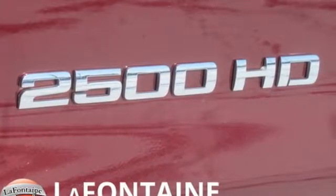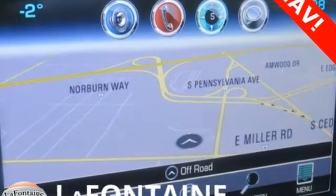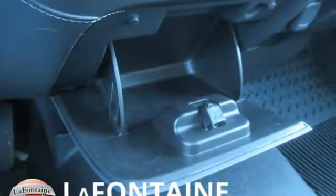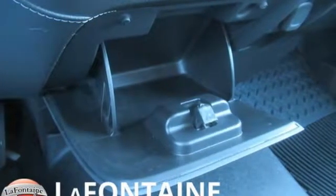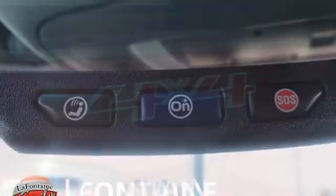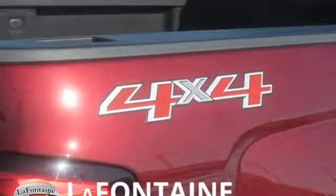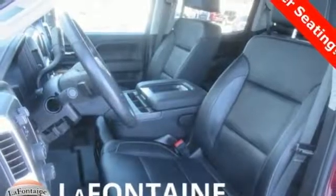Features include intercooled turbo V8 engine, electronic shift on the fly, driver selectable mode, trailer brake controller, streaming audio, power heated mirrors, front heated leather split bench seats, mirror mounted spotlights, gas pressurized shocks, auto dimming rear view mirror, and automatic transmission.